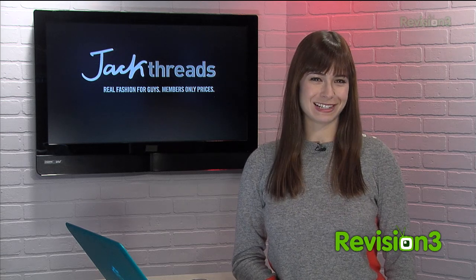Today's TechSilla Daily is brought to you by JackThreads. Welcome to TechSilla Daily, I'm Veronica Belmont.